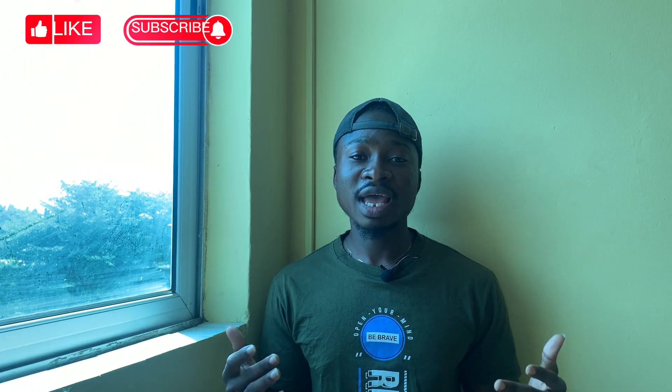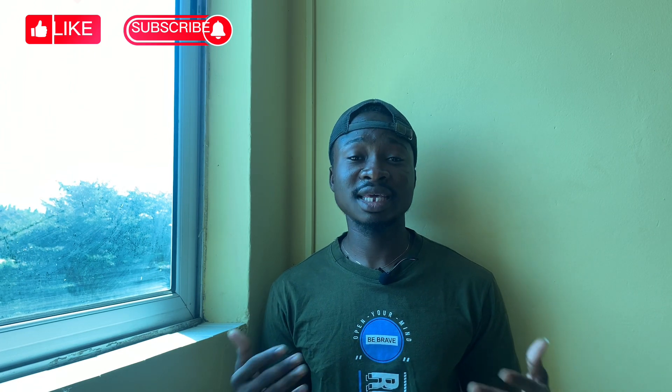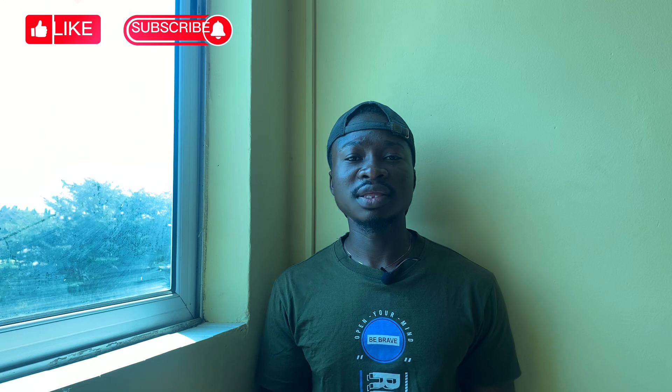Hello guys, welcome back. Today I have an explainer video for you about a scheme called the National Renters Assistance Scheme. This is part of measures to provide decent accommodation in the country. The government, through the Ministry of Works and Housing, launched this scheme on 31st January 2020 with a 30 million Ghana cedis commitment in its piloting phase.